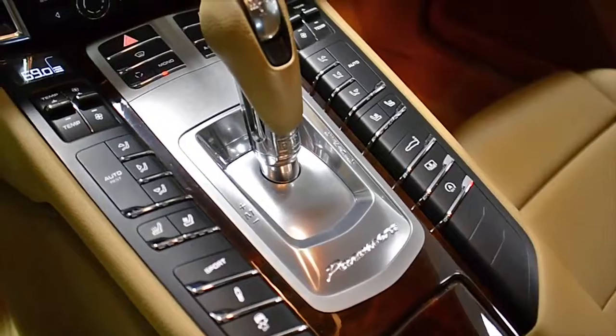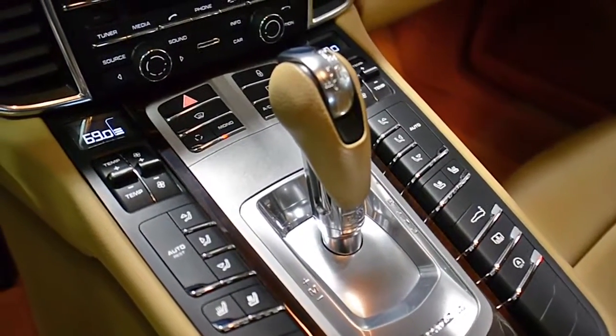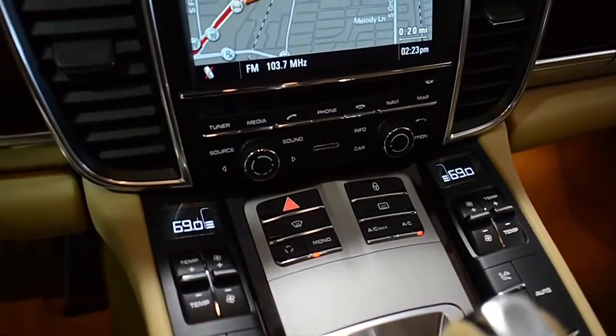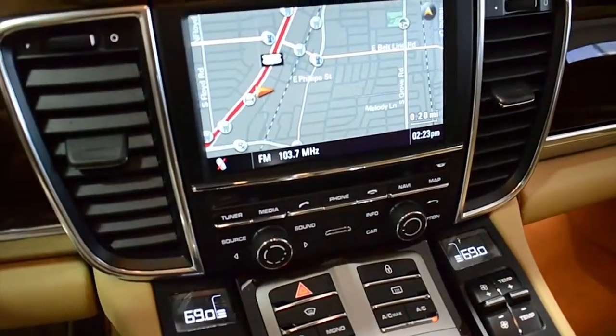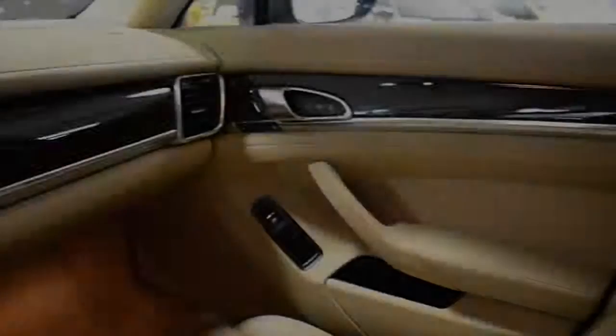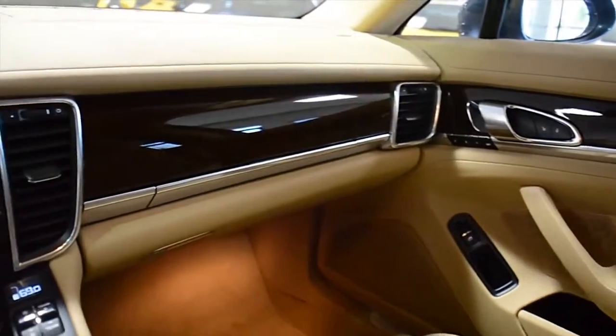This is an exceptionally clean Panamera that comes well-appointed, including navigation, rear camera, home link system, Bluetooth, power adjust and memory front seats, and power heated and cooled front seats.